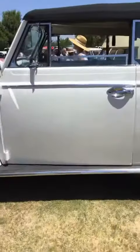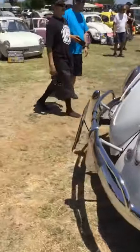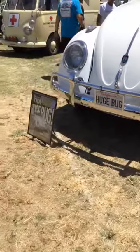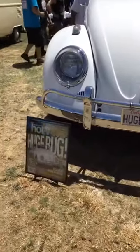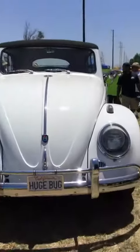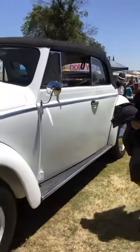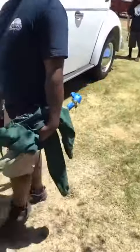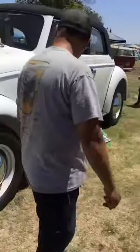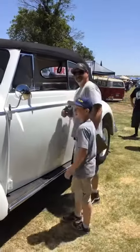This is something we had to show you — the perspective on this is insane. You can get an idea of how well done the huge bug is, and no, this isn't zoomed in. There's some perspective for you on how big this thing is — next to a full-size dude and a child. This thing's insane.